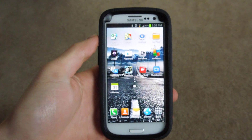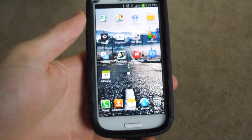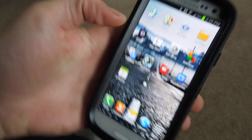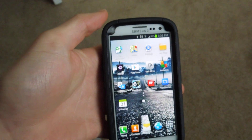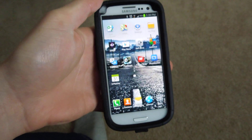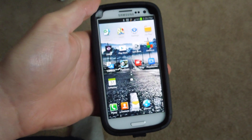Hey guys, how's it going? Rich here with a quick video on cell phone batteries. So I had a message actually pop up from a couple of users now. They've been asking me about their Samsung Galaxy S3s, and I recently encountered this problem too, so I thought I'd give you guys some help.